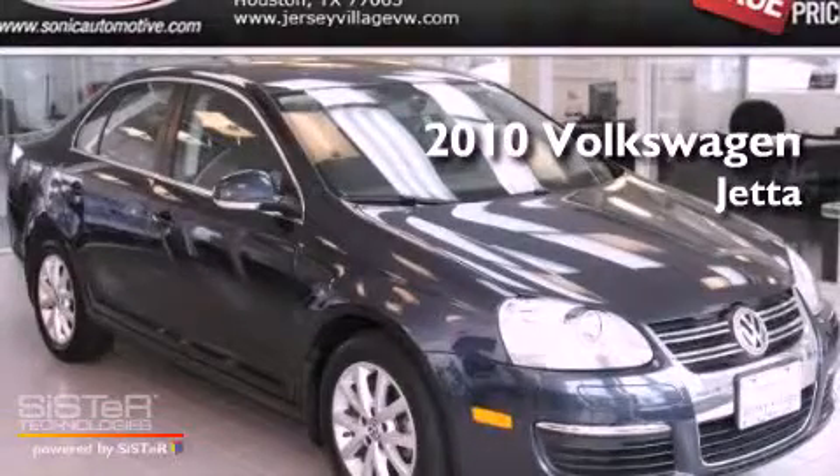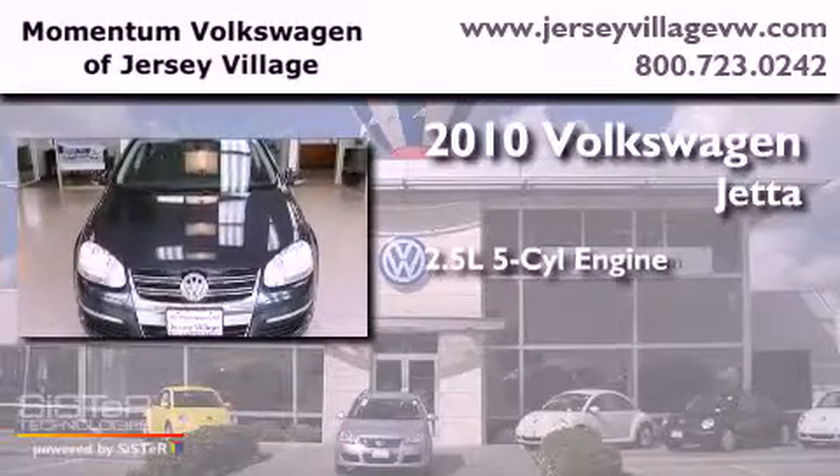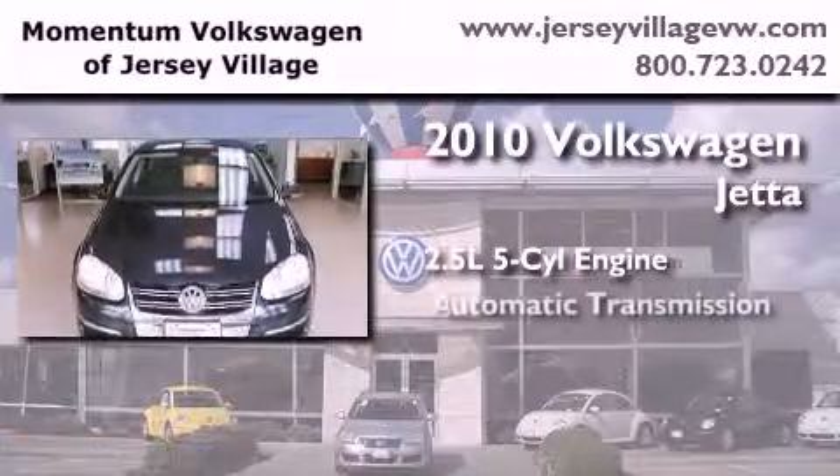This is a certified pre-owned 2010 Volkswagen Jetta. It has a 2.5 liter 5-cylinder engine and an automatic transmission.